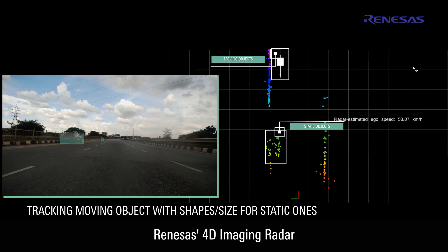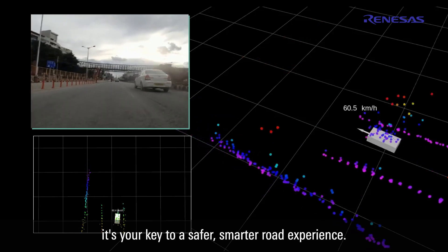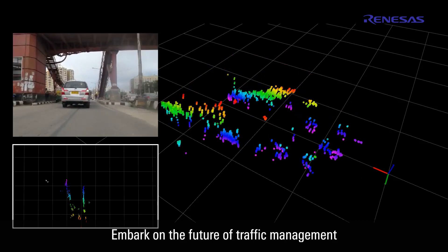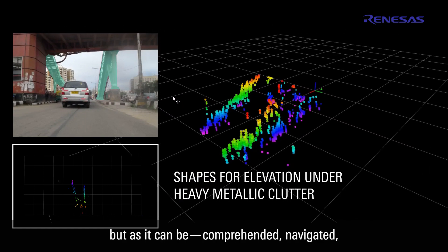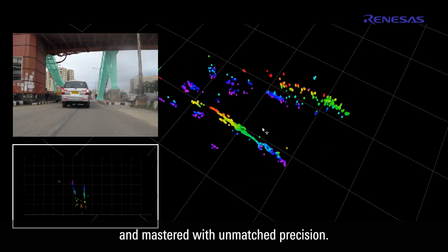Renesis' 4D imaging radar isn't just a technological leap — it's your key to a safer, smarter road experience. Embark on the future of traffic management with Renesis. See the road not just as it is, but as it can be: comprehended, navigated, and mastered with unmatched precision.